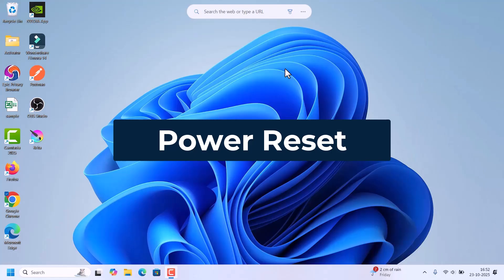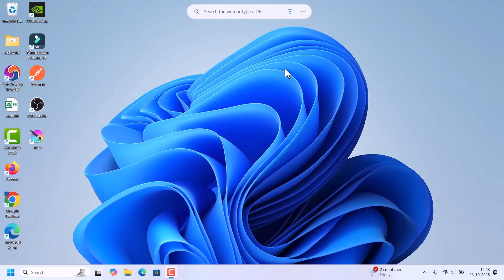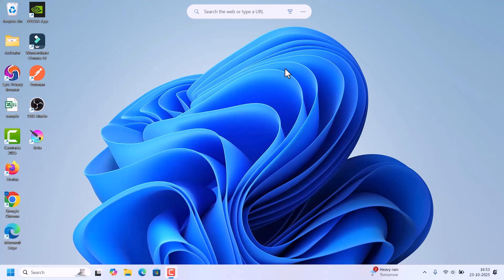Next, perform a quick power reset. To do that, shut down your laptop and unplug the charger. If possible, remove the battery. Then hold the power button for 15 seconds. After that, release the power button, insert the battery back into the laptop, reconnect the charger, and power on. Check if charging is happening. If your laptop is still not charging after the power reset, we can go to the next method.